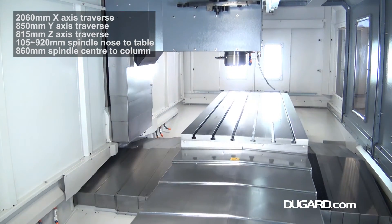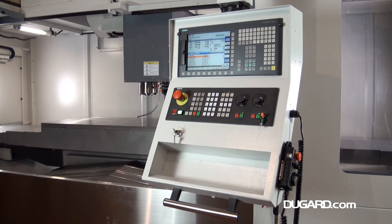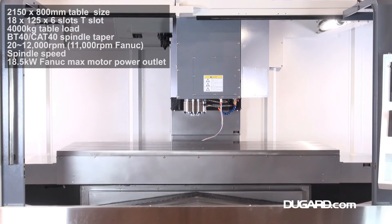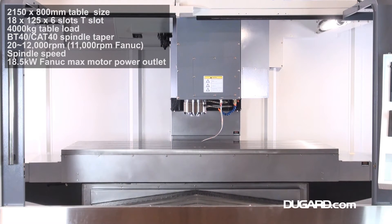This is the Dugard 2000 XP. The price may be surprisingly affordable, but that doesn't mean we've compromised on capacity, with 2,060mm in X-axis travel, 850mm Y-axis travel, and 815mm Z-axis travel.